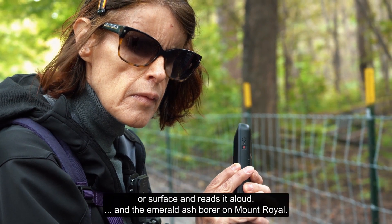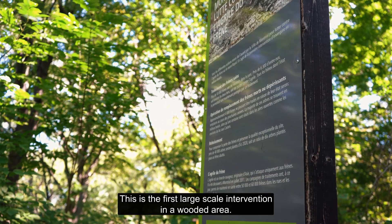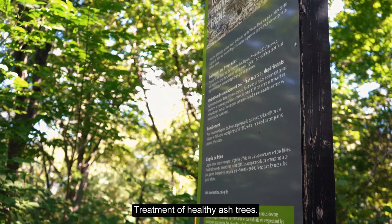It captures text on a document or surface and reads it aloud. At the Emerald Ash Borer on Mount Royal, this is the first large-scale intervention in a wooded area. Treatment of healthy ash trees.